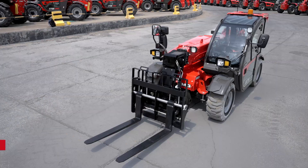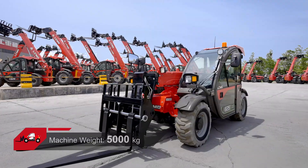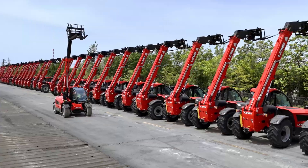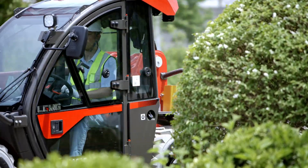The total machine weight of H625E is only 5,000 kilograms, making it compact in size, lightweight, and providing exceptional maneuverability in confined spaces.